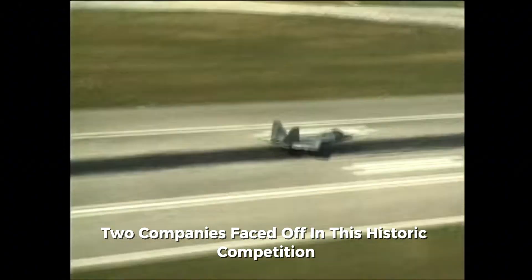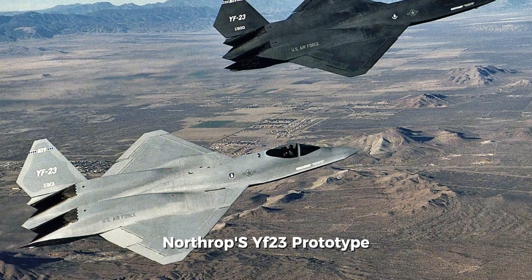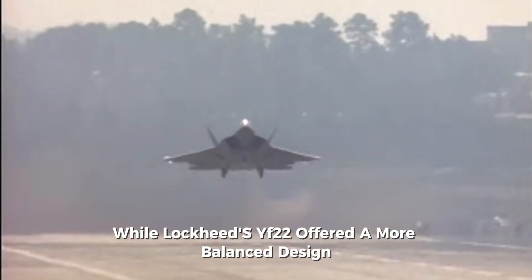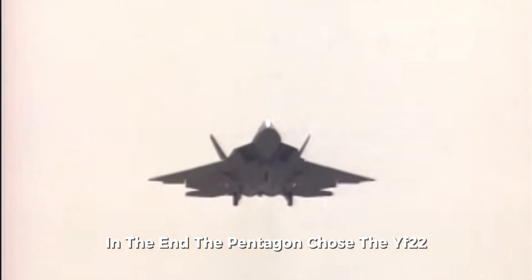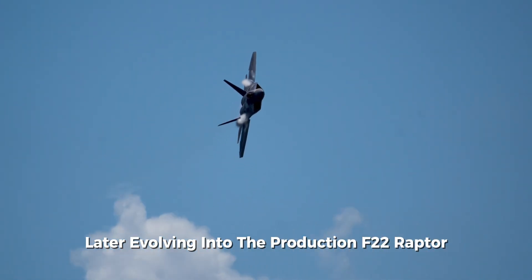Two companies faced off in this historic competition: Lockheed Martin and Northrop Grumman. Northrop's YF-23 prototype emphasized extreme stealth and high speed, while Lockheed's YF-22 offered a more balanced design that was cheaper and less risky. In the end, the Pentagon chose the YF-22, later evolving into the production F-22 Raptor.